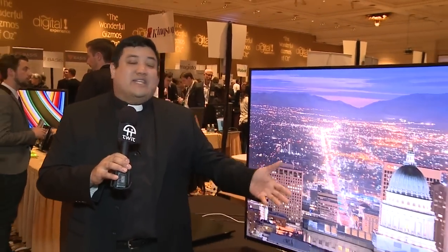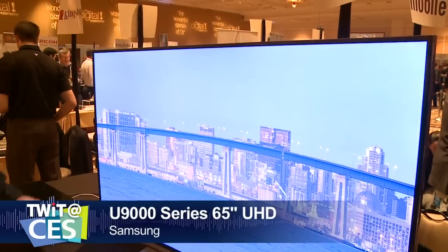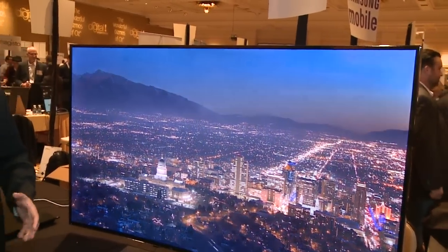One of the things that has traditionally defined CES are big TVs — it's in the DNA. And guess what? This year is no different. I'm here at Pepcom for CES International 2014 with Samsung's U9000 series. This is their flagship: a 65-inch monitor with a curved screen, a 21-by-9 aspect ratio, and a 4K resolution. This monster will be available starting in about Q1. We don't know the pricing yet, but this is going to be the standard against which all other 4K displays are judged.